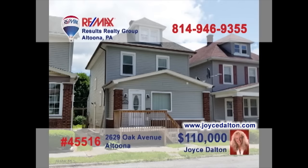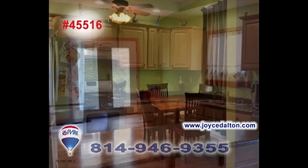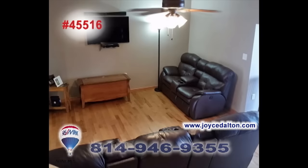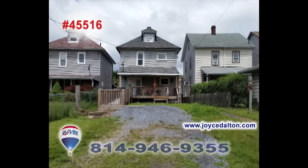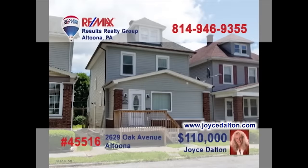RE-MAX Hall of Fame realtor Joyce Dalton invites you to see the fine details of this Altoona home. You'll find updates throughout the home, like in this kitchen. Enjoy your meals in this sunny dining room. The living room offers comfort and style for relaxing. There's a deck that overlooks the backyard, four family bedrooms, and a finished attic. Other updates include windows, both bathrooms, and handicap accessibility. Head to JoyceDalton.com to learn more.